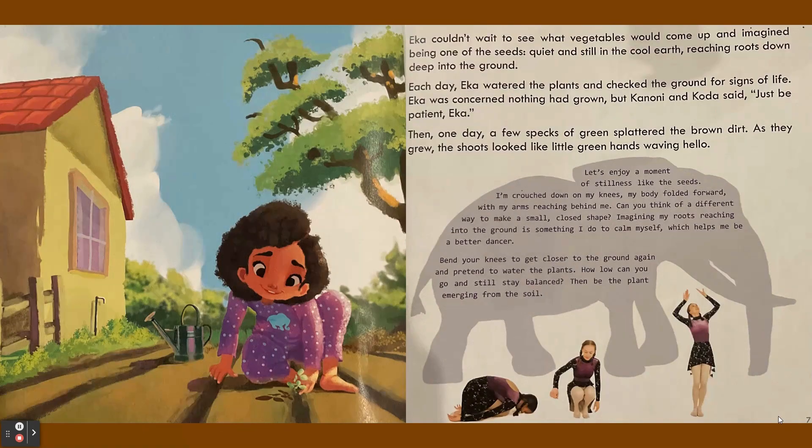Ika couldn't wait to see what vegetables would come up and imagined being one of the seeds — quiet and still in the cool earth, reaching roots down deep into the ground. Each day, Ika watered the plants and checked the ground for signs of life.